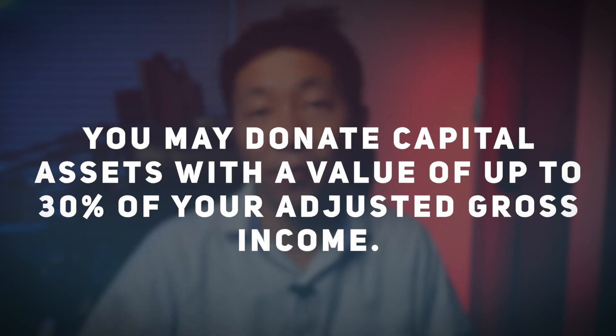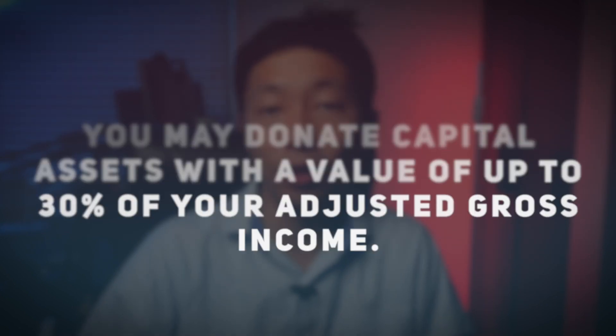If you own capital assets that you held for at least one year and you itemize your deductions, you can decrease your tax burden by donating your appreciated capital assets. You may donate capital assets with a value of up to 30% of your adjusted gross income. For example, if you wanted to unload a stock that increased in value but not enough to keep in your portfolio, donate it to the charity of your choice.